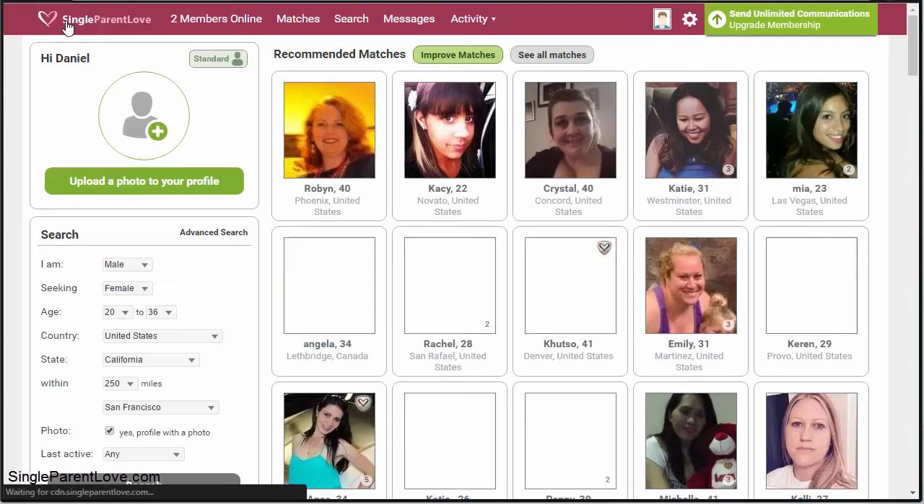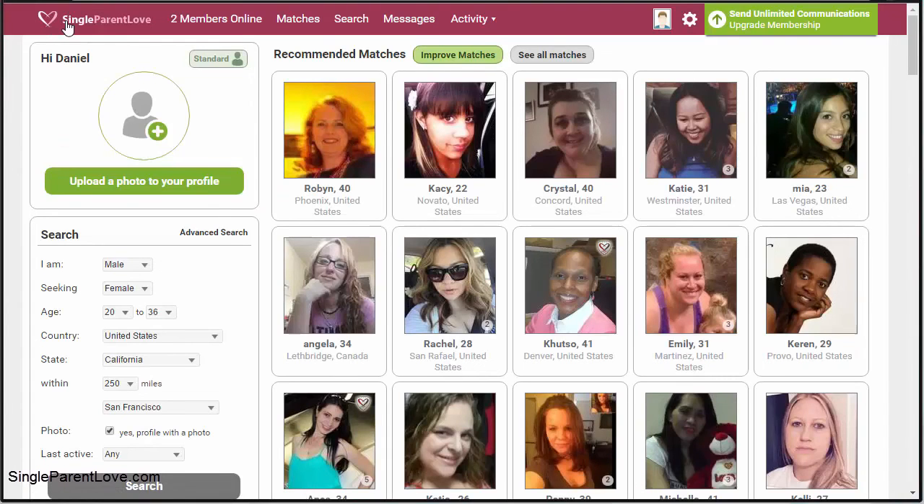So that's Single Parent Love. If you are in the market for a dating site that caters to single parents — whether you're male or female, young or old, and you have a kid and you're looking to date or connect with somebody — head over to SingleParentLove.com. Thank you for listening.